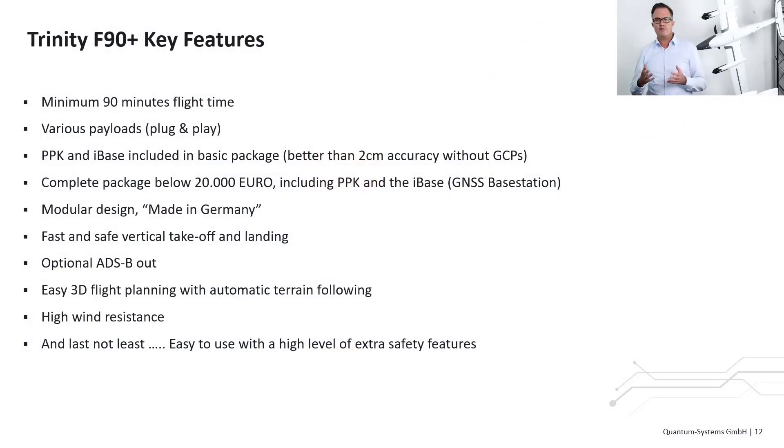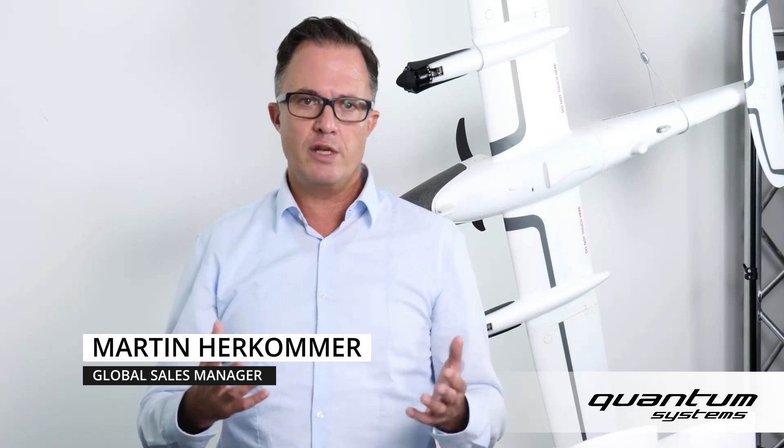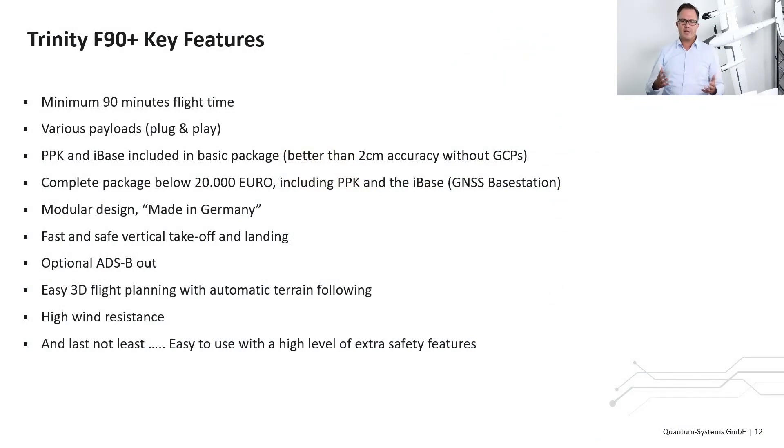Let's summarize the Trinity F90+ features: minimum 90-minute flight time, the right selection of plug-and-play payloads, PPK and iBase included in the basic package, better than 2-centimeter accuracy without any ground control points, complete package below €20,000 including PPK and iBase GNSS base station, modular design made in Germany, fast and safe vertical takeoff and landing, optional ADS-B out, easy 3D flight planning with automatic terrain following using our QBase 3D flight planning and monitoring software, high wind resistance, and easy to use with a high level of safety features.